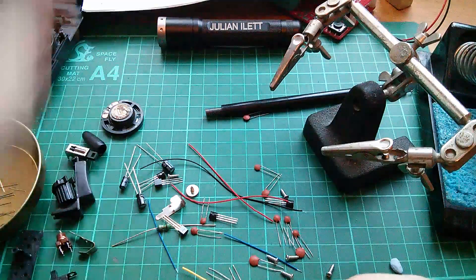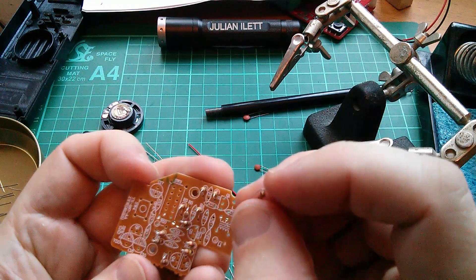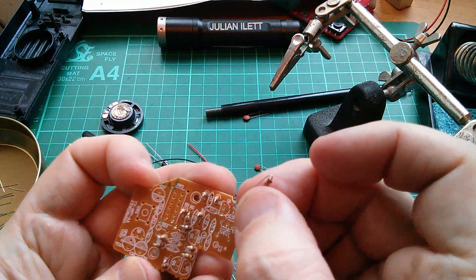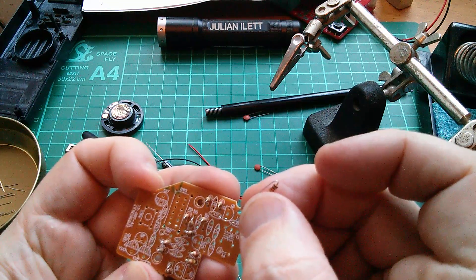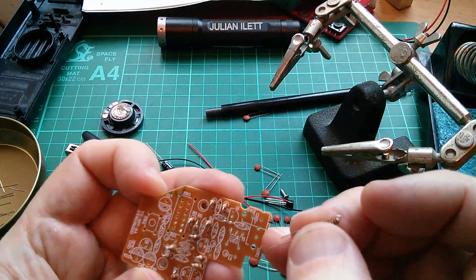1K, R13. And because it was day release, that suited me because it meant I had the whole of the rest of the week to do my crazy electronics. And so of course I passed that — fine, no problem.